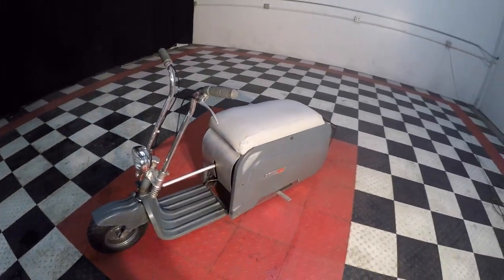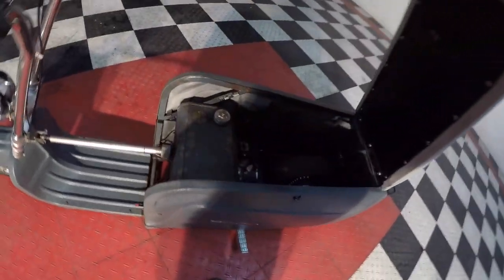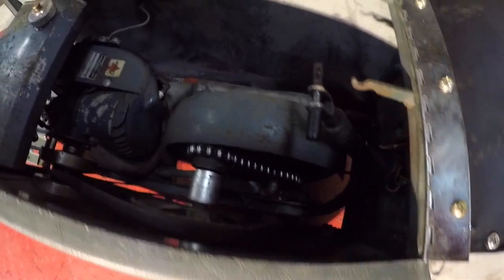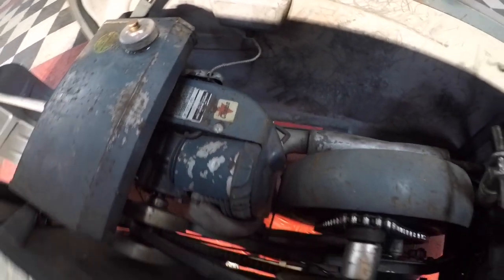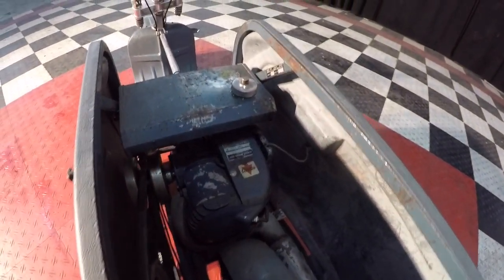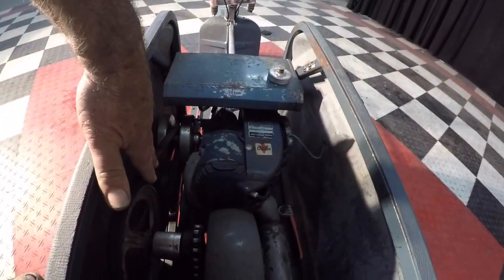A little Clinton two-cycle motorcycle engine that's all housed back underneath here. It's automatic clutch. You can see it's got the chain sprocket in the back, muffler, Clinton engine — a cool, cool little two-cycle engine. They just run and run. It's got a torque converter transmission.